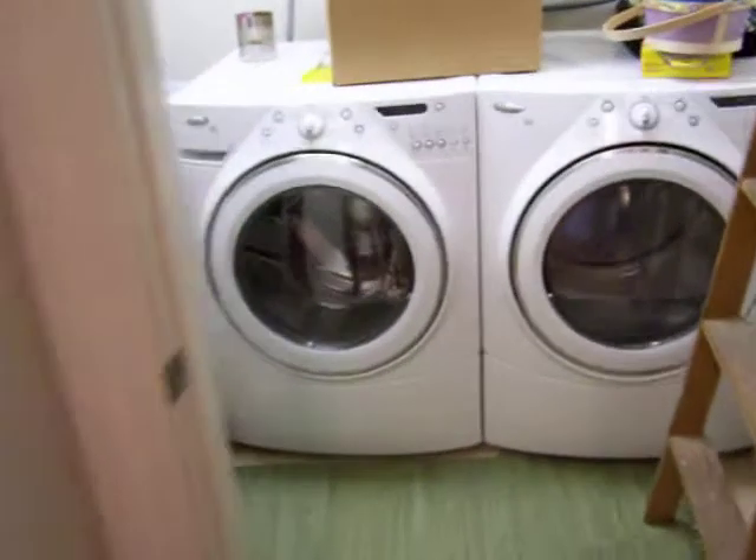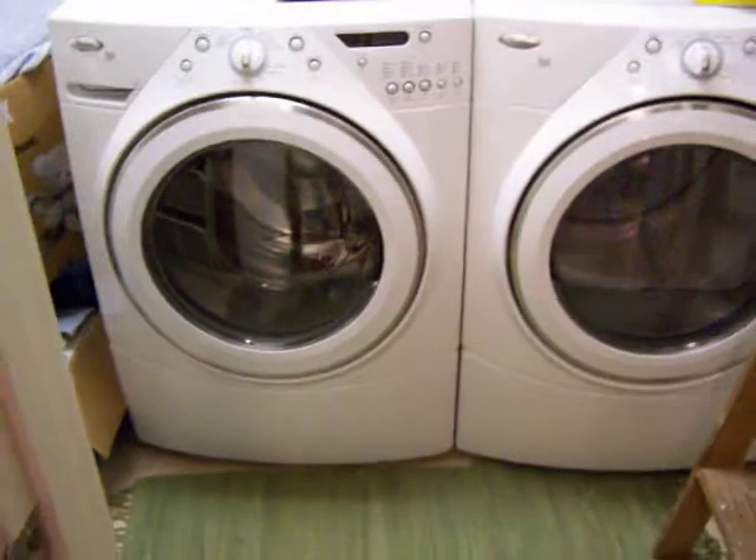And then looking back across the way, there is a Whirlpool Duet washer dryer and some extra storage area here in the closet.